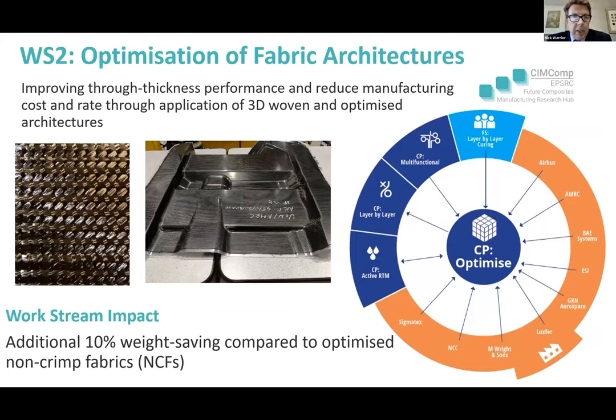Moving on to work stream two — what we're trying to do is optimise the actual fibre architecture. This is work at Manchester and Nottingham, and the key is to exploit 3D woven architectures. Andy Long, who championed this, has always said he wants to develop structures that are completely unconstrained by manufacturing techniques. Prasad Potluri and his team have developed some very innovative manufacturing approaches to this.